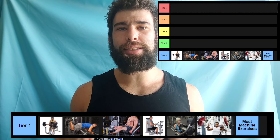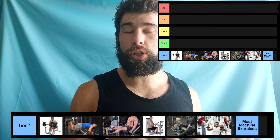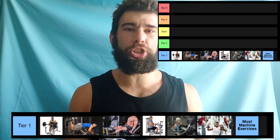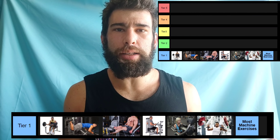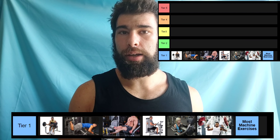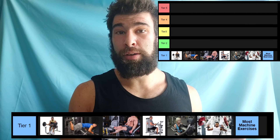You can go into a machine press having not done it for four, five, six months and set a new personal best, because there is very little skill or neuromuscular coordination required. It is more of just — are you developed muscularly?